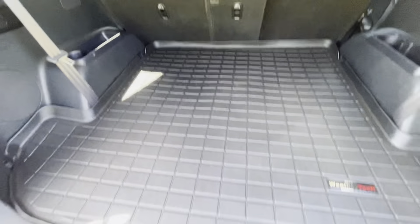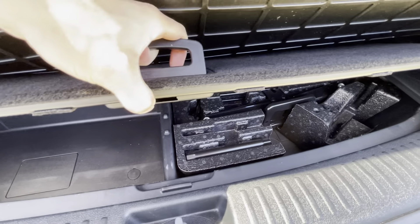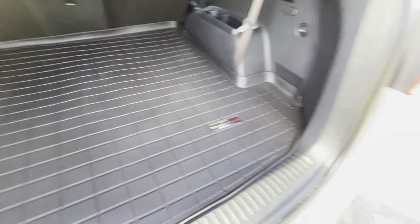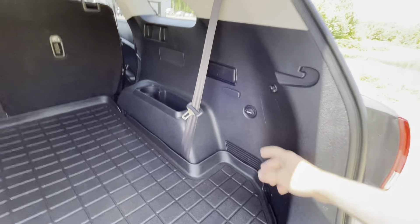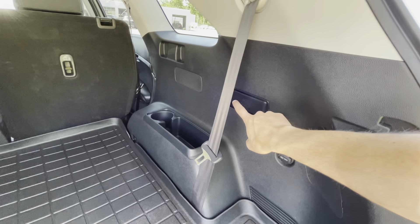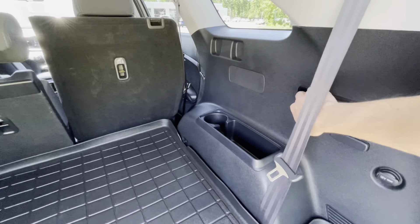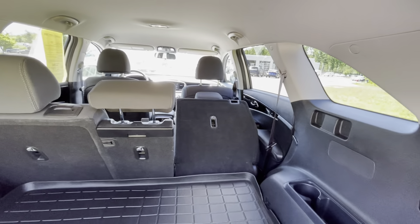Right back here and underneath, there's a little extra hidden cubby space, as well as your tire jack with your spare tire underneath the vehicle. On your right side, you get a 12-volt power outlet for charging anything in the rear, and both sides do get these little switches which will actually drop your second row.